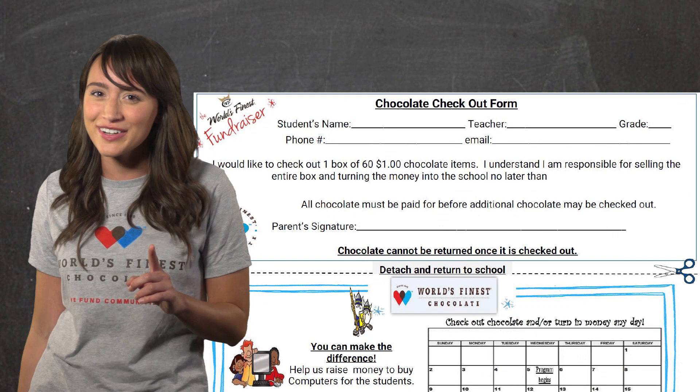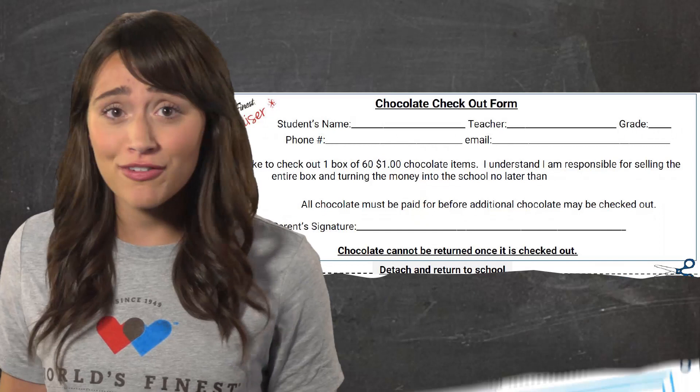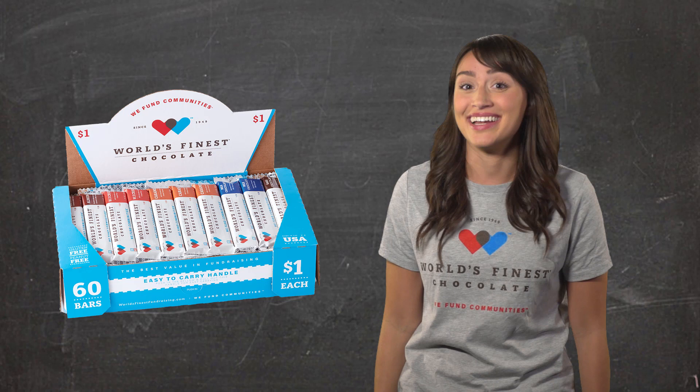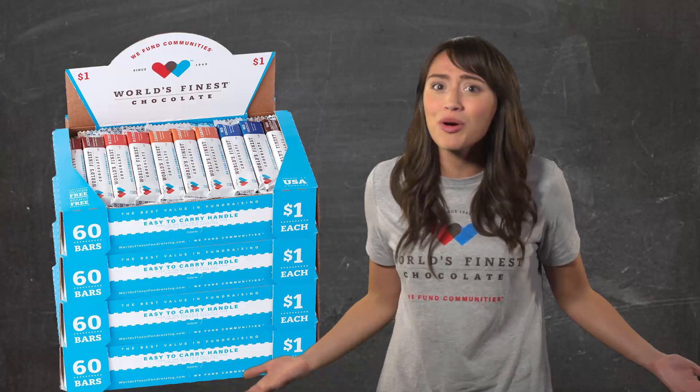Then they can tear it off the letter, and tomorrow, or as soon as they sign your permission slip, you bring it back to school and we'll get your first case to sell. It's as easy as that to get started. And anyone who wants to be a super seller who sells more than one case will win more prizes. You can get another case after you've turned in your money just by asking your parents to sign the bottom of your collection envelope.